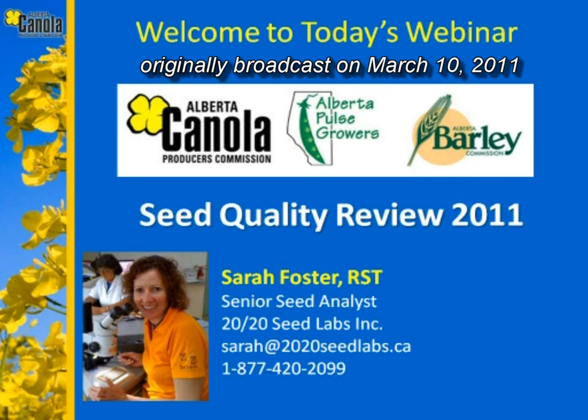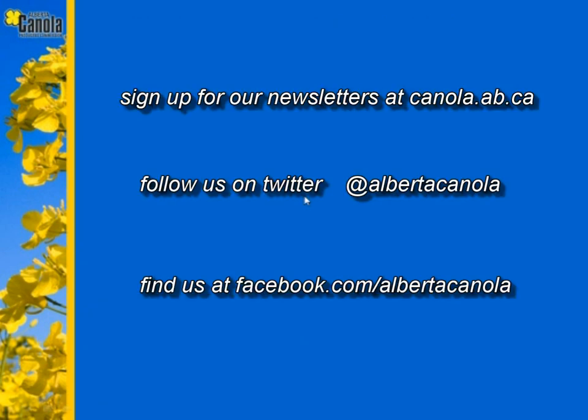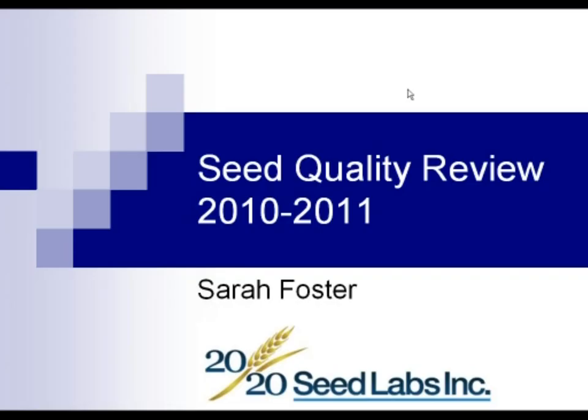Good morning everyone. Welcome to today's webinar brought to you by the Alberta Canola Producers, the Alberta Pulse Growers, and the Alberta Barley Commission. Joining us from Chile today is Sarah Foster. She's the Senior Seed Analyst with 2020 Seed Labs at Innisfail, Alberta, and she's going to run through a seed quality review for us. Hello everyone, joining from Chile. Thank you Rick and the Alberta Canola Producers Commission for inviting me today.